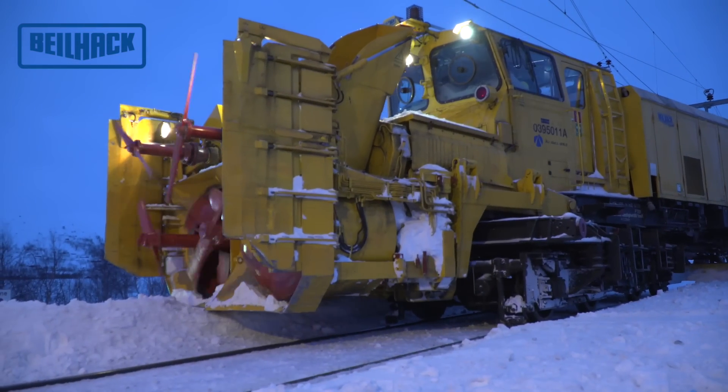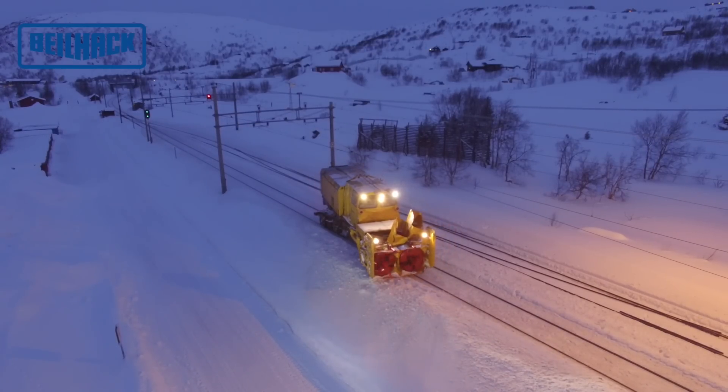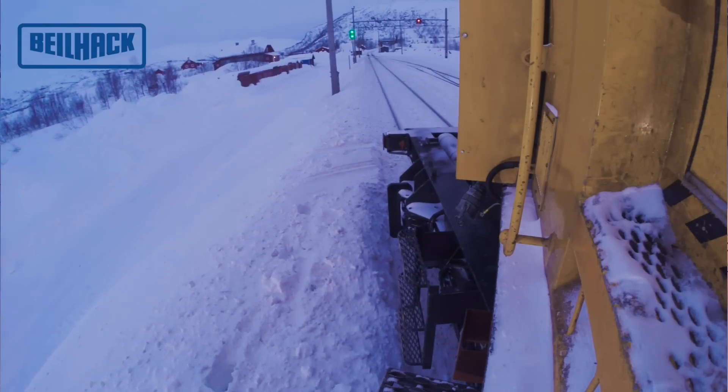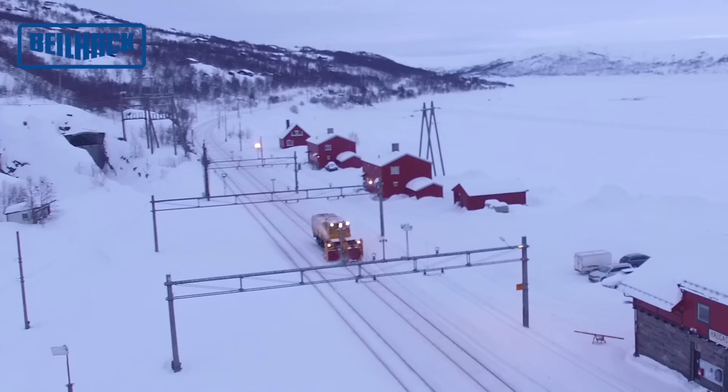The upper part of the HB1500S Automotive Railway snowblower can be turned by a turntable located at the lower part of the machine. This enables quick direction change of the snowblower.